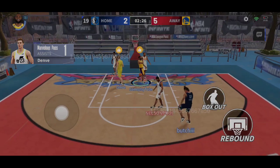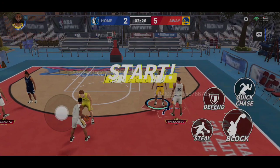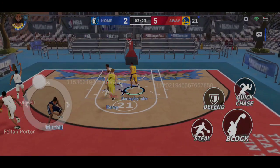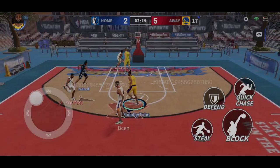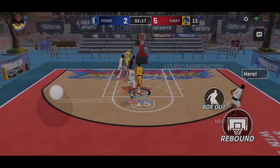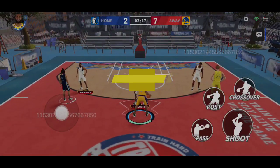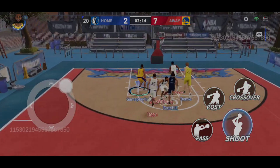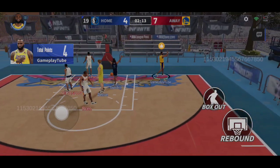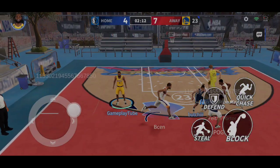A dunk from LeBron for two points. Zion hits the shot for two points. A perfect screen there. LeBron James with the unstoppable dunk.